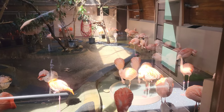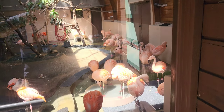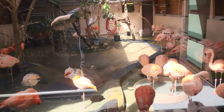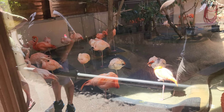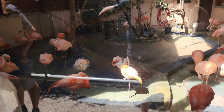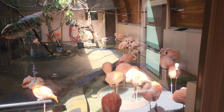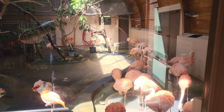Here we have the American flamingo and we have quite a bit with nice color. We learned from the Kilimanjaro safaris that the reason they're pink is because of all the shrimp they eat — they take on that color.